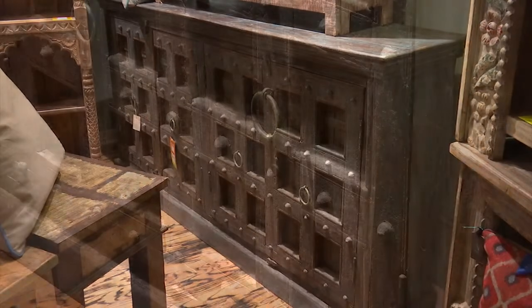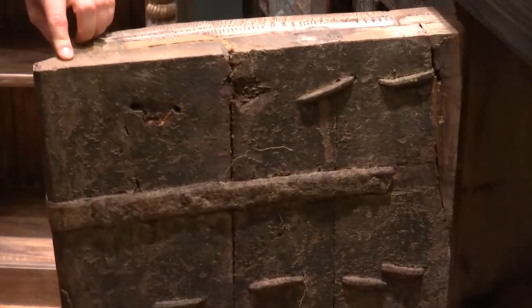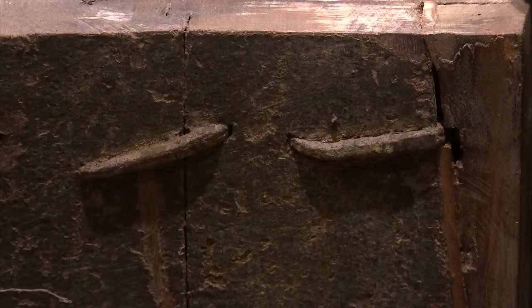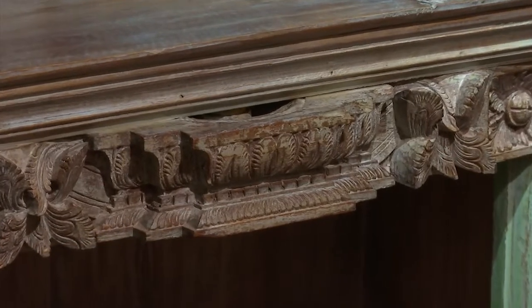A lot of our pieces come literally from old buildings — old architectural elements from old castles — so you have old medieval-style doors with spikes on them. We pull pieces from moldings and architectural carvings that were from doorways, and we re-engineer them into functional pieces of furniture.